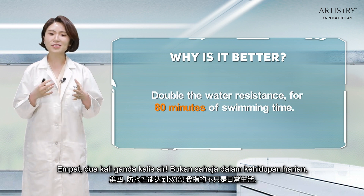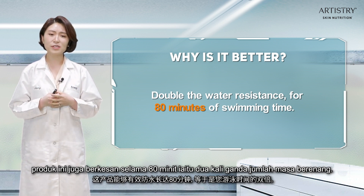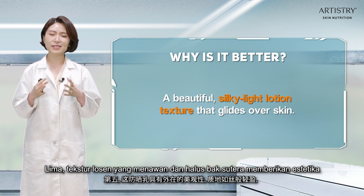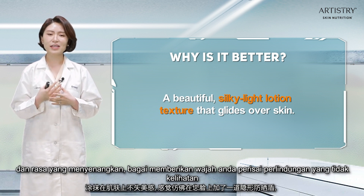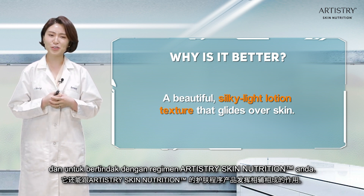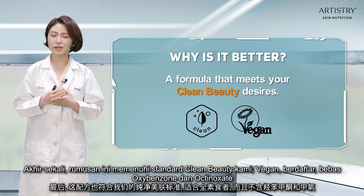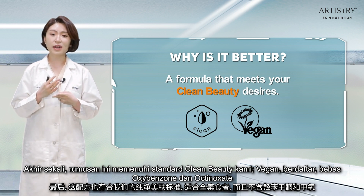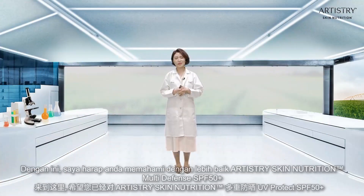Four, double the water resistance — not just for daily life, the product is effective for 80 minutes, which is double the amount of time for sweating. Five, it has a beautiful silky light lotion texture that gives a nice aesthetic feel, like an invisible shield for your face, to work with your Artistry Skin Nutrition regimen. And lastly, the formula meets our clean beauty standard — it is vegan registered and free of oxybenzone and octinoxate, which are known to be harmful to coral reef systems.